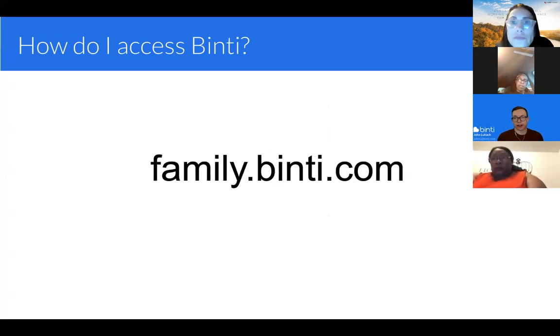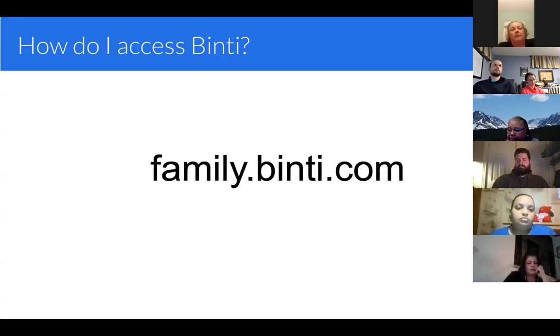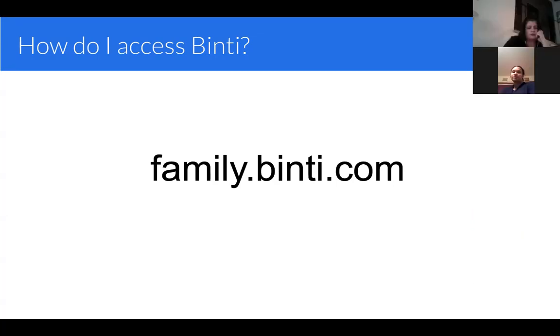Whether you're a new parent or you've been with Ramsey County for a while, you'll log in the same exact way. The web address is just family.binti.com. This is mobile friendly, so you can load it on your phone, laptop, desktop, or tablet — whatever device you have, you can log in through the web browser at that address.